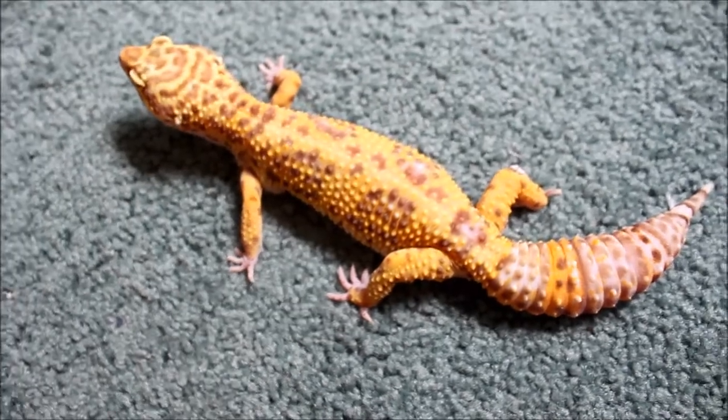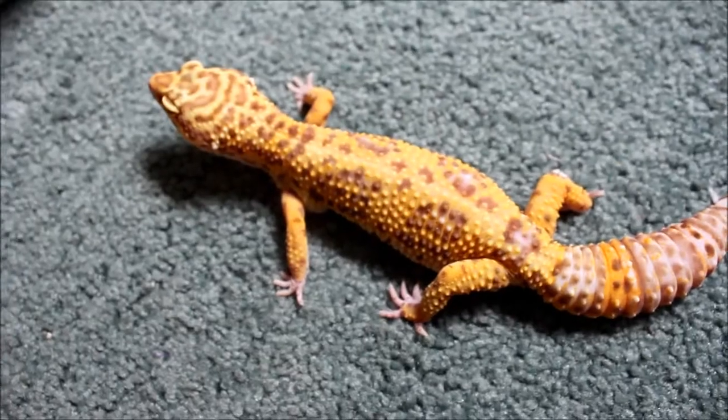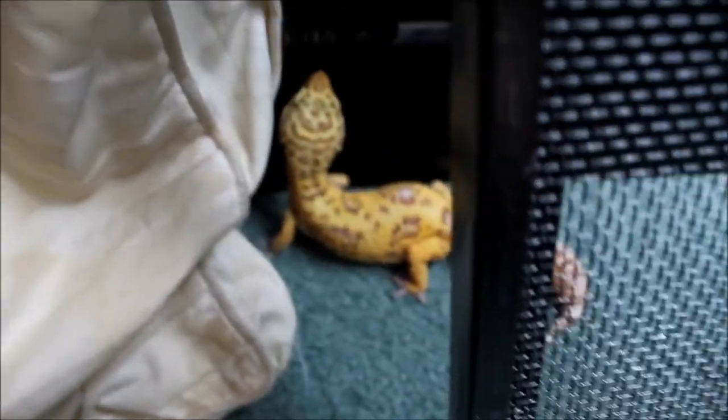If any of you know Bindi like I do, she is not hand tame, and I usually don't mess with that because I don't like to freak her out too much. But I do like to take her out once in a while so she gets some good exercise, but she hates it.